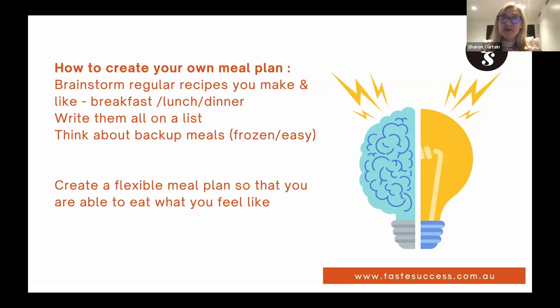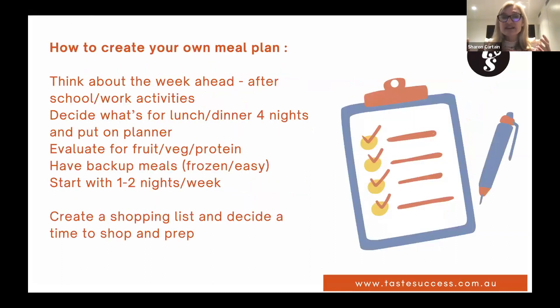The objective is to create something flexible so you can eat what you feel like. Plan for maybe four nights and let the other nights be takeaway or a roast chicken from the shops. Once you've got your list, open your diary and look at the week ahead — work out when you need the slow cooker on in the morning or what you need to pick up after school.